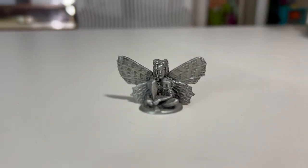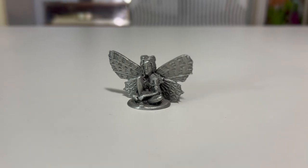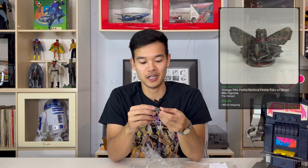Up next is a vintage little pewter figure from 1984. It is called a Partha Mythical Pewter Fairy, and these are usually painted by a collector — this one is unpainted, so in newish condition. It is 1984 stamped pewter. Went for $13.